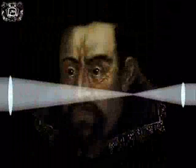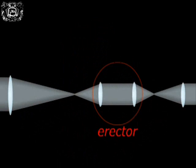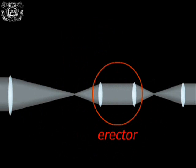Moreover, the Keplerian telescope soon predominated for terrestrial purposes as well, thanks to the introduction of the so-called Erector — an optical device usually consisting of two convex lenses with the same focal length, which turned the image produced by the objective upright.